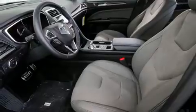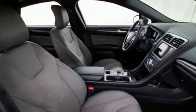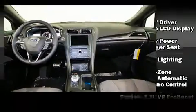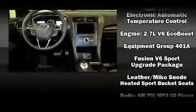Passenger security is always assured thanks to the various safety features, such as dual front impact airbags with occupant sensing airbag, front side impact airbags, traction control, brake assist, a security system, and four-wheel disc brakes with ABS.